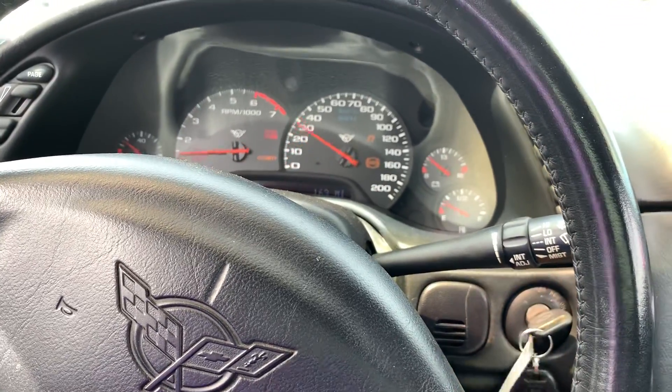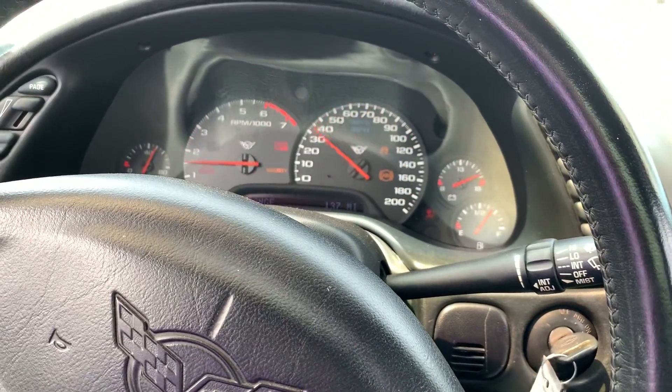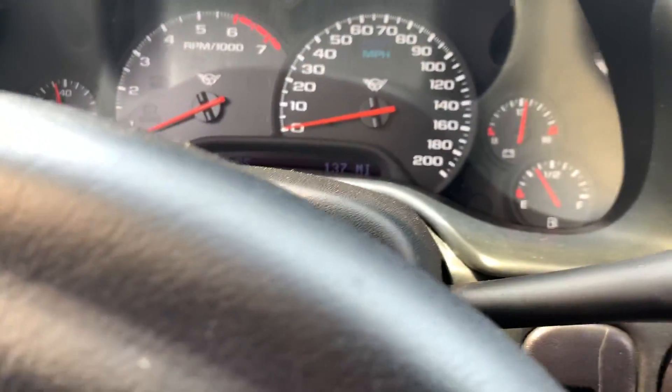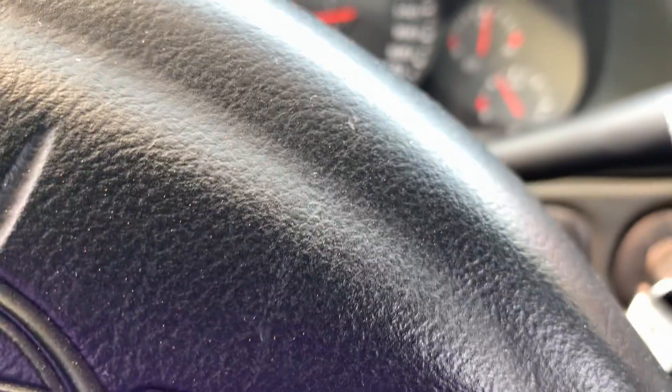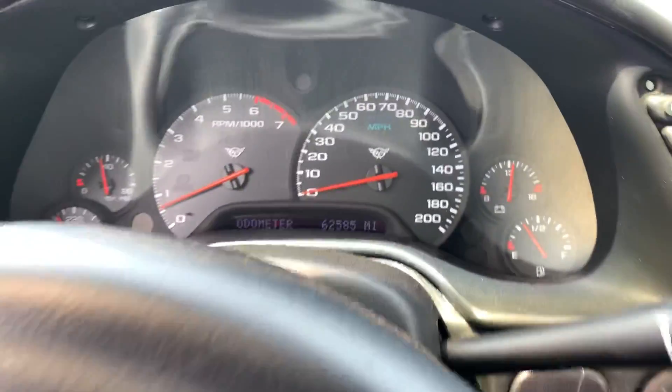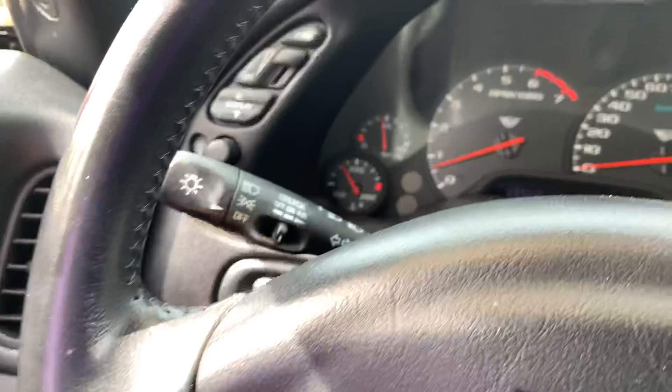Let's go ahead and start her up. Beautiful rumble as you'll hear out of that quad exhaust. This one only has — checking the gauge right now — 62,000 original miles. Really great turn feel, kind of that stickiness that you should have in the wheels. Power windows, power locks.